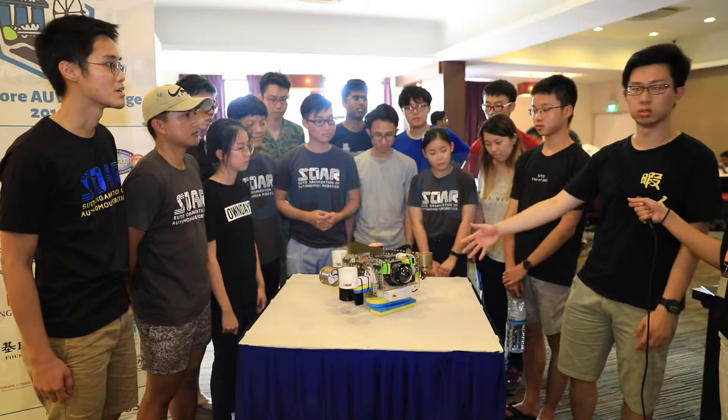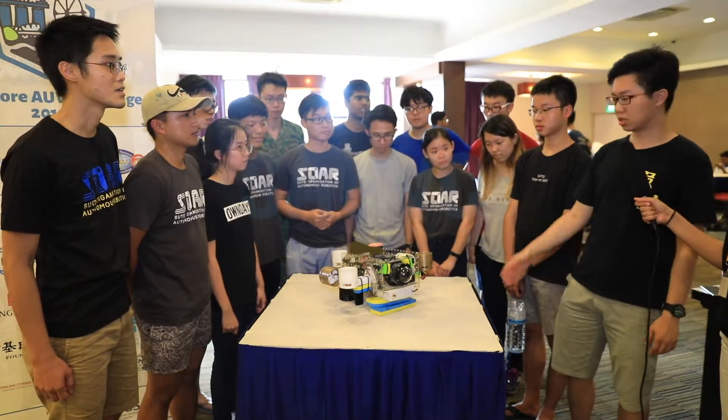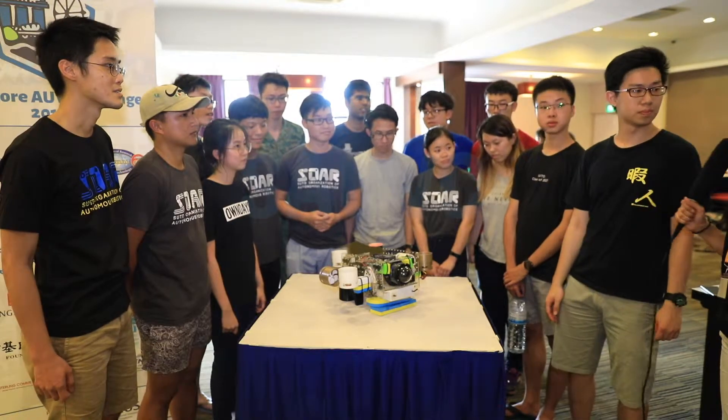There's no wires coming out of our hull at all — no wires in, no wires out. So that's the special part of our vehicle this time.